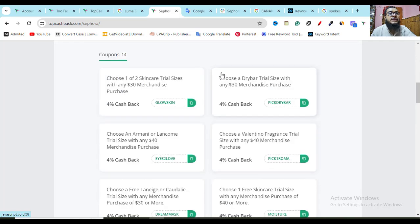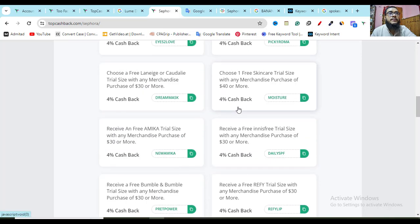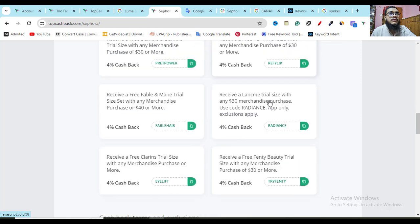You will also get Black Friday deals, weekly updated discount coupons, and monthly updated discount coupons — all of these coupons you can see here, which will help you save money with confidence.